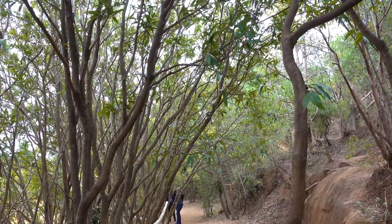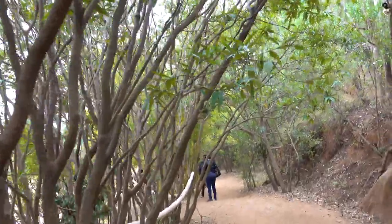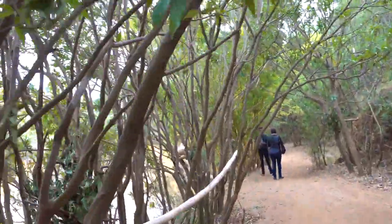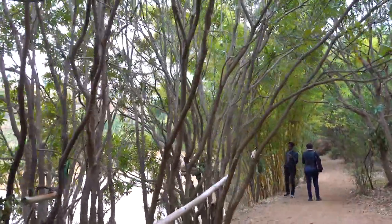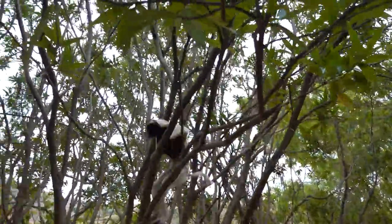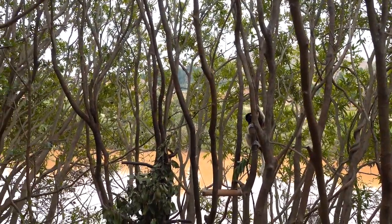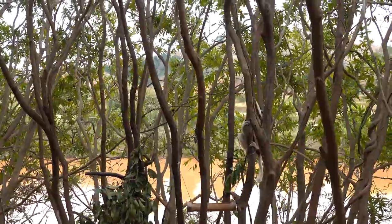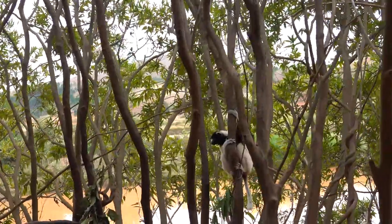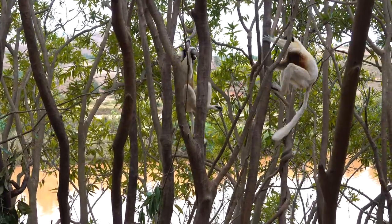Even though the park is small and the lemurs are harmless, you will be accompanied by a knowledgeable guide who will try to answer any questions you may have. Here we see kokoro's sifaka, which are indigenous to the dry northwestern forests of Madagascar, and are eaters of delicate leaves.